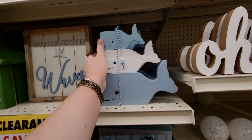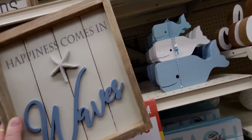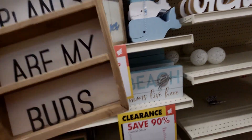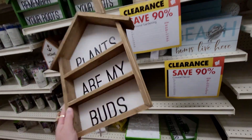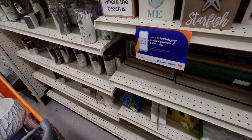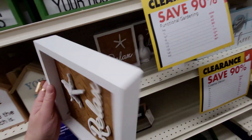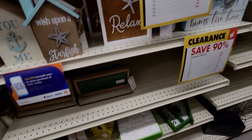I'm getting some of these for my beach bathroom. 'Happiness Comes in Waves' — I don't see a price. 'Plants are my buds' — that's cute and random, $1.20. The birdhouses are cute too — 'Wish Upon a Starfish' is 80 cents, 'Relax Starfish' is 80 cents.